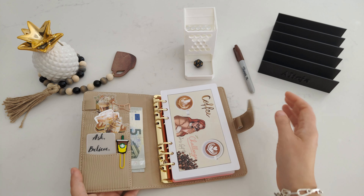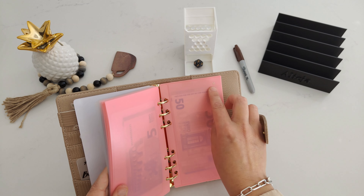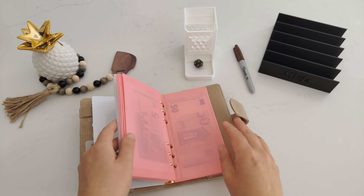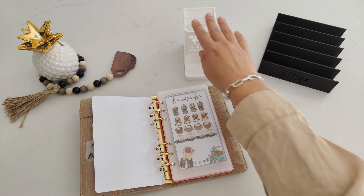I have 12 savings challenges, all coffee related. I managed to complete two already, so the money is in the back and the trackers are here. Numbers 11 and 12 are done, and we have 10 different coffee related savings challenges left.